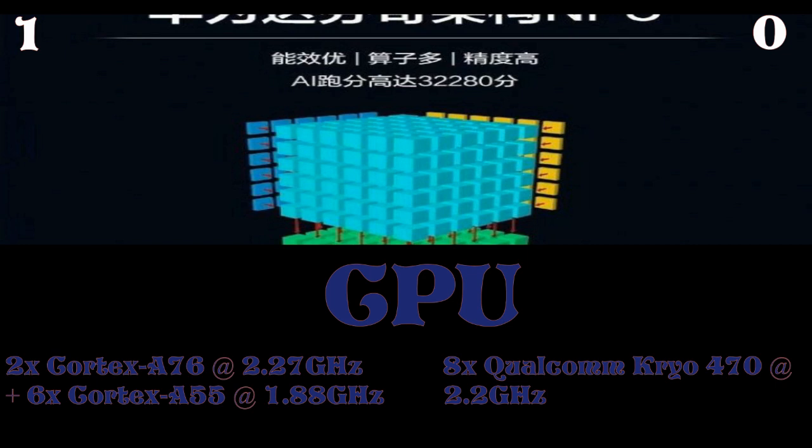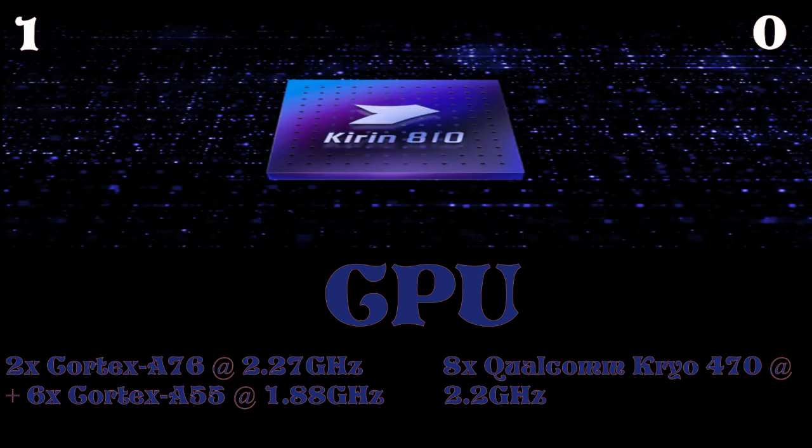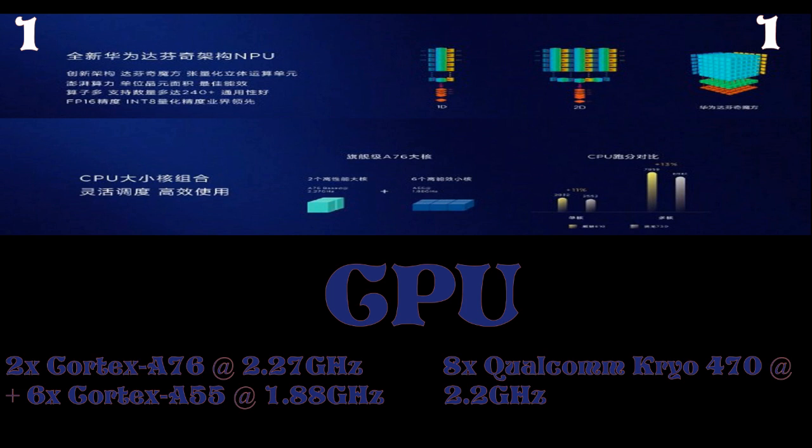Talking about the CPU: the Kirin 810 has two Cortex-A76 cores clocked at 2.27GHz and six Cortex-A55 cores clocked at 1.88GHz. The Snapdragon 730 has eight Qualcomm Kryo 470 cores clocked at 2.2GHz — these are customized cores from Qualcomm. Performance-wise, the 730 is the better choice, while the Kirin 810 favors better battery life. So if you need top performance, go for the 730; if you prioritize battery life, go for the 810.